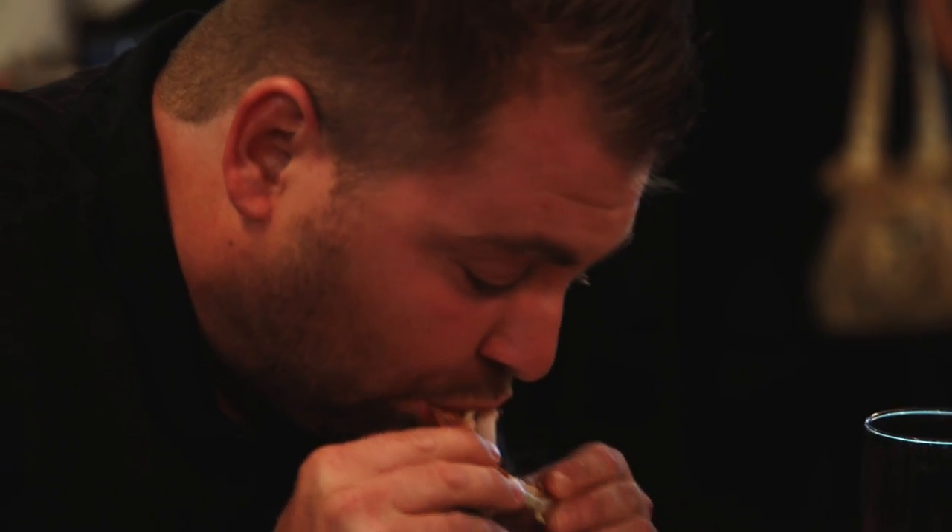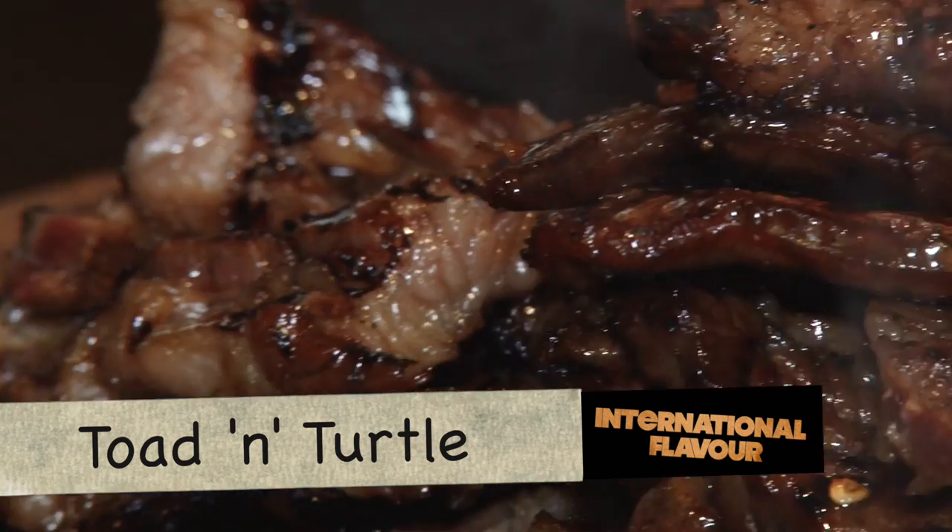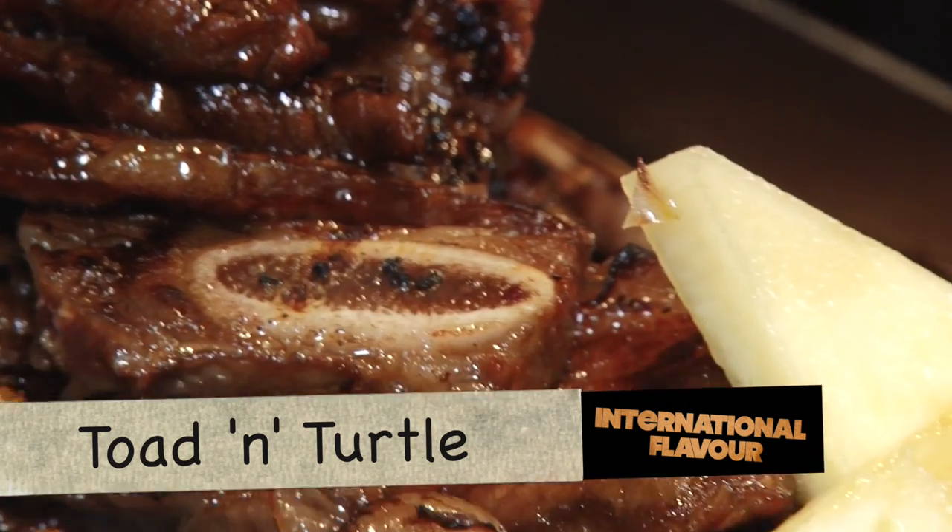The wings were great — really nice, tender, juicy. And the Maui ribs were spectacular. Very tender, very flavourful.